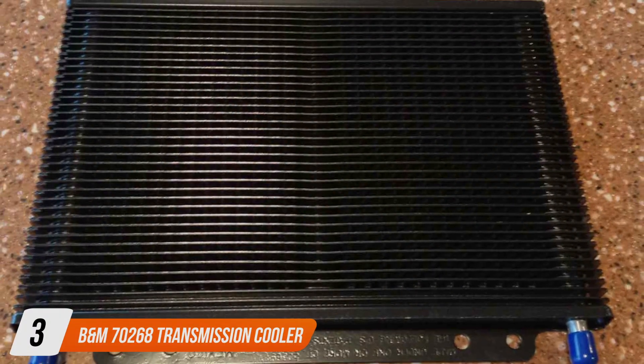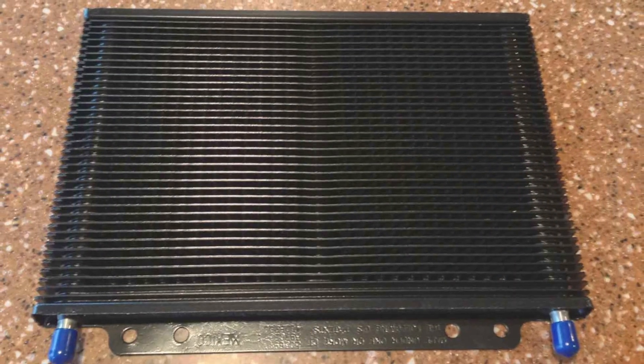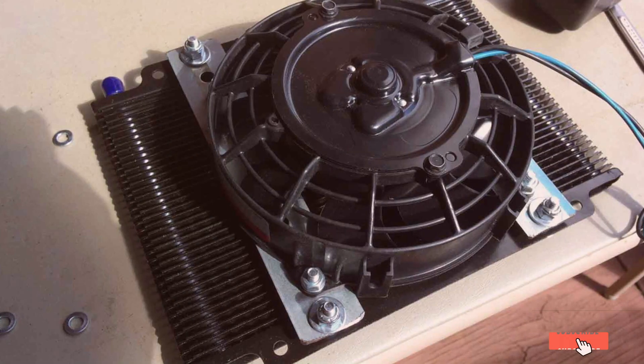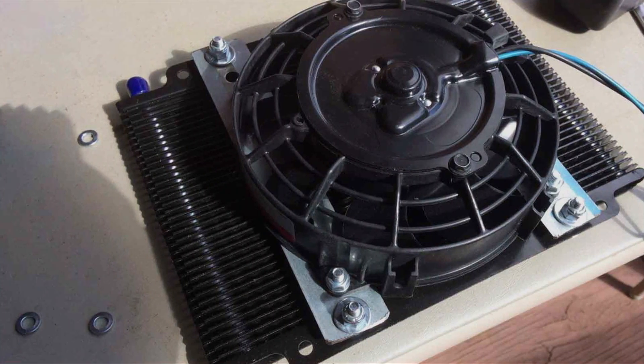Number 3. B&M 70,000 268 Transmission Cooler. The B&M 70,000 268 Transmission Cooler is a testament to the brand's commitment to performance and durability.